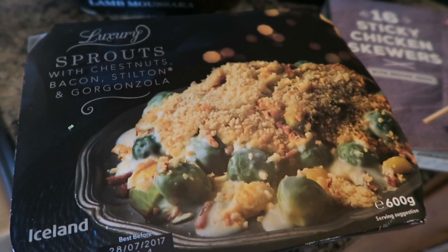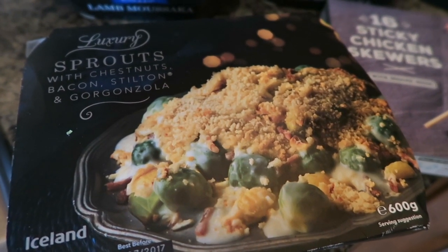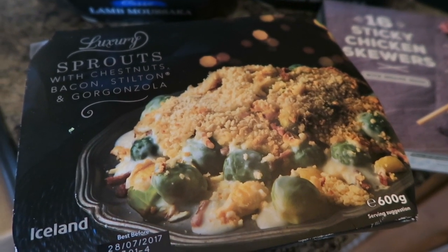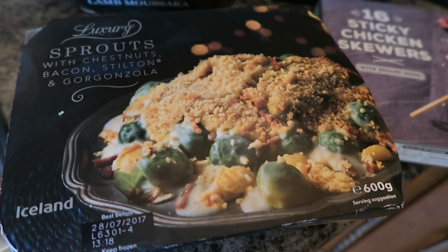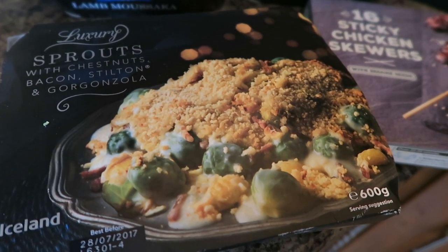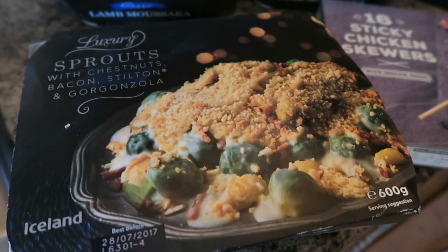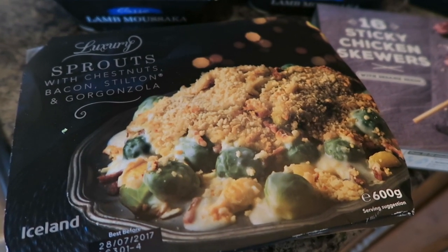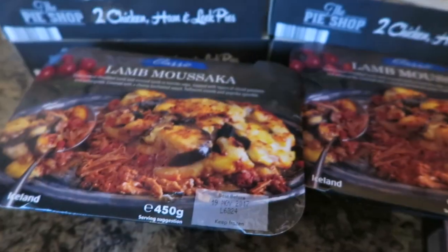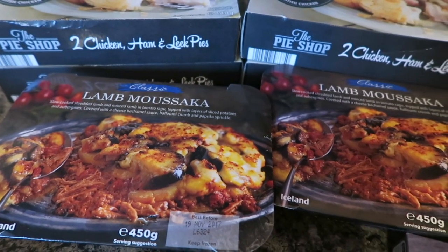I also picked up some of these luxury sprouts with chestnuts, bacon, stilton and gorgonzola. I was going to get just some regular sprouts, but Lee and I are the only ones that really eat sprouts anyway — well, Bobby does too. I thought with the chestnuts, bacon, stilton and gorgonzola it would make it really yummy.